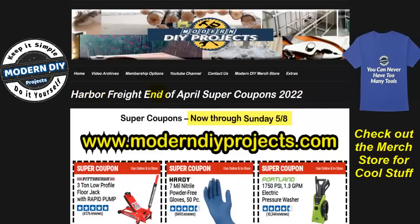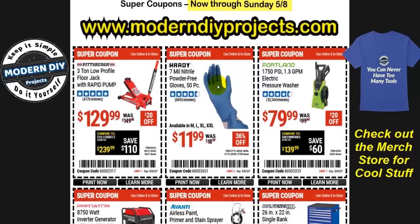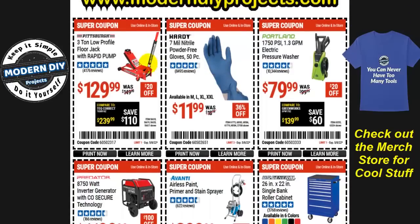These are the Harbor Freight end of April super coupons 2022. These coupons are good until Sunday, May 8th — Mother's Day. Maybe you'll find some great tools at Harbor Freight for your mom. If you want to see these coupons anytime, just go to the website link shown and call them up on your phone to use at the register.